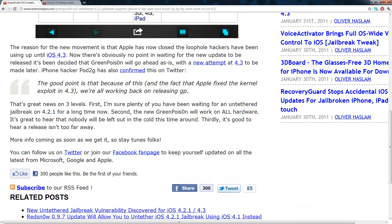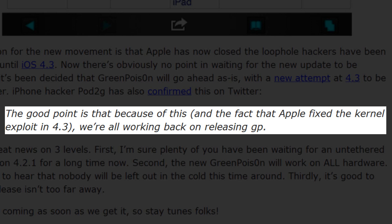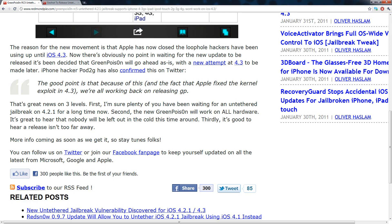The reason they are actually going to be releasing this really soon is because iOS 4.3 has patched the exploit that they had discovered and were probably holding off until the release of 4.3. Pod2g, one of the main members of the Chronic Dev Team, posted the following on Twitter: 'The good point is that because of this, and the fact that Apple fixed the kernel exploit in 4.3, we're all working back on releasing GreenPoison.'